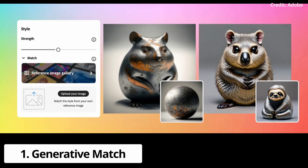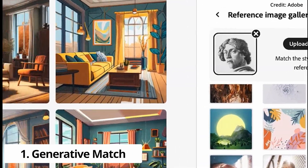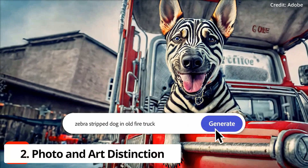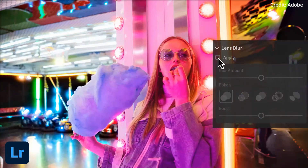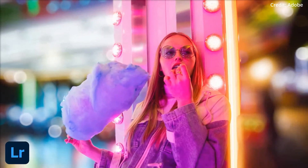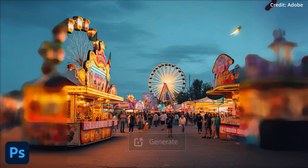The first feature is Generative Match, which empowers users to craft content that mirrors the style of reference images. The second feature is Photo and Art Distinction, which is an automatic or manual distinction between art and photo prompts, with the latter providing superior photorealistic image quality and camera-like control over depth of field, motion blur, and field of view.